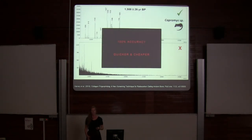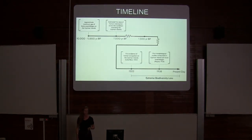This technique is currently 100% accurate. Radiocarbon dating is very expensive, whereas collagen fingerprinting is incredibly cheap and quick — so it serves as an effective screening technique.